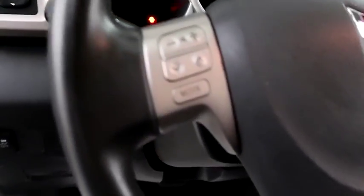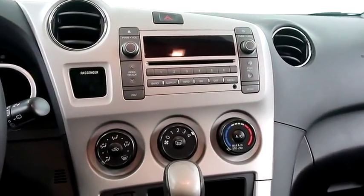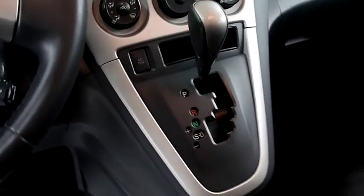Inside you have audio and cruise controls. Full stereo that includes a CD player and auxiliary input. Climate control and your automatic transmission is here.